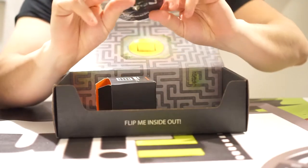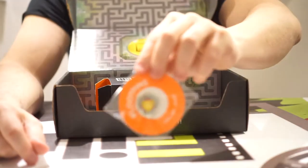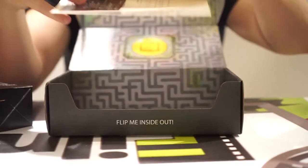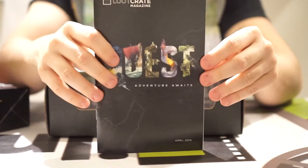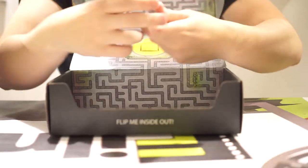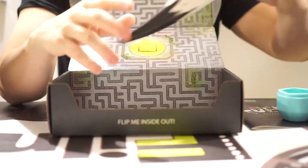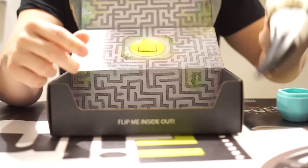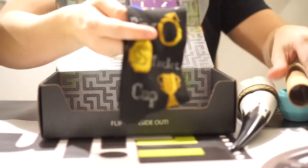And then you've got your Loot Crate pen there — looks like it's trying to be kind of Zelda-ish, but like an off-brand Zelda. And we've got the quest booklet here. So to recap: quest booklet, the ice die, the Viking Horn of Plenty drink thingamabobber, the Uncharted 4 poster, the Harry Potter socks, and finally the Labyrinth David Bowie shirt.